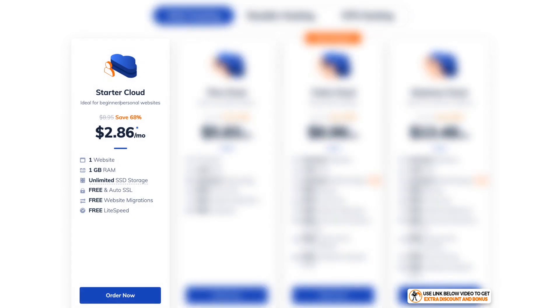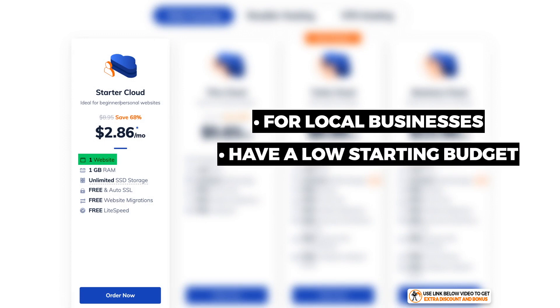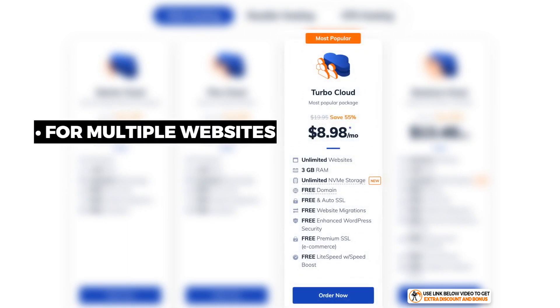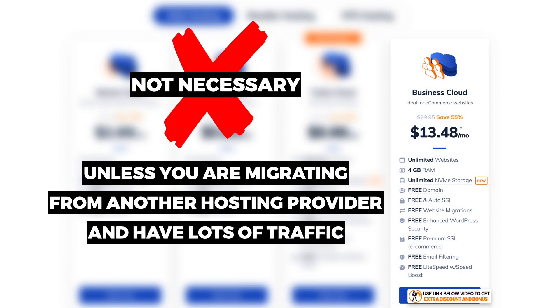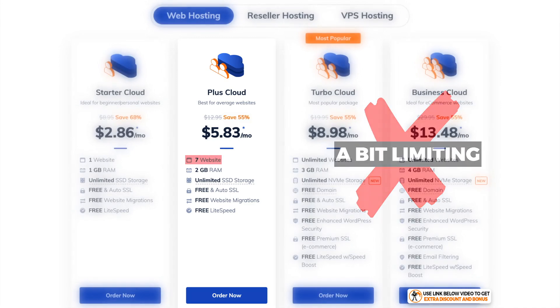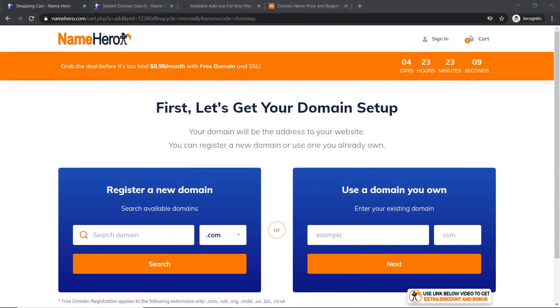Overall, choosing between these four plans is fairly simple. If you're a local business who only needs one website or you're starting out with a very low budget, I recommend the Starter Cloud plan. If you want multiple websites, the best plan to start on is the Turbo Cloud plan. The Business Cloud won't be necessary unless you're migrating over from another provider with lots of traffic, and the Plus Cloud is a little limiting with seven websites, so I'd leave that alone.